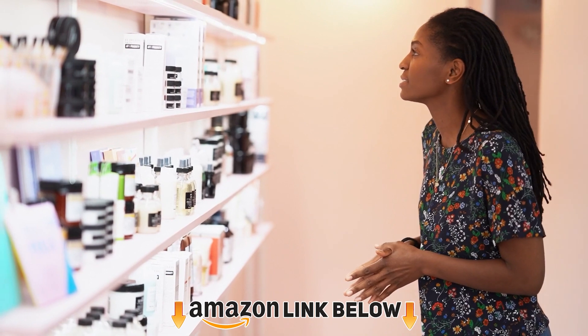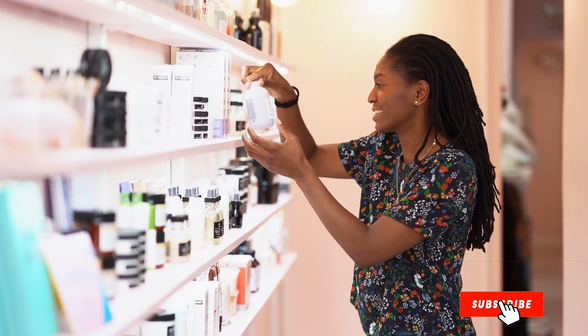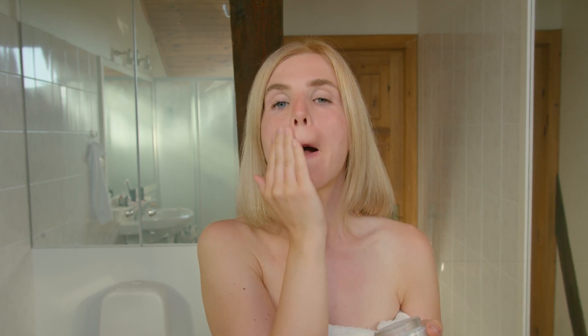If you are new to this concept, it might take you quite some time to figure the products out. Hence, we have brought you the 9 best skincare products to treat Milia safely. Have a look!